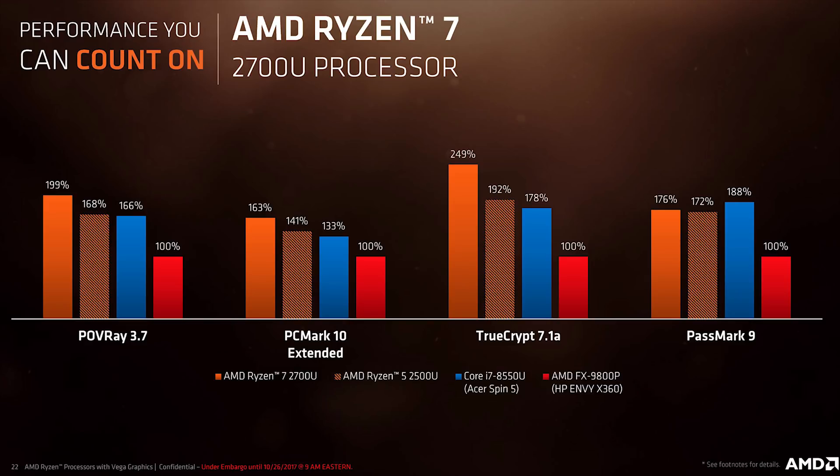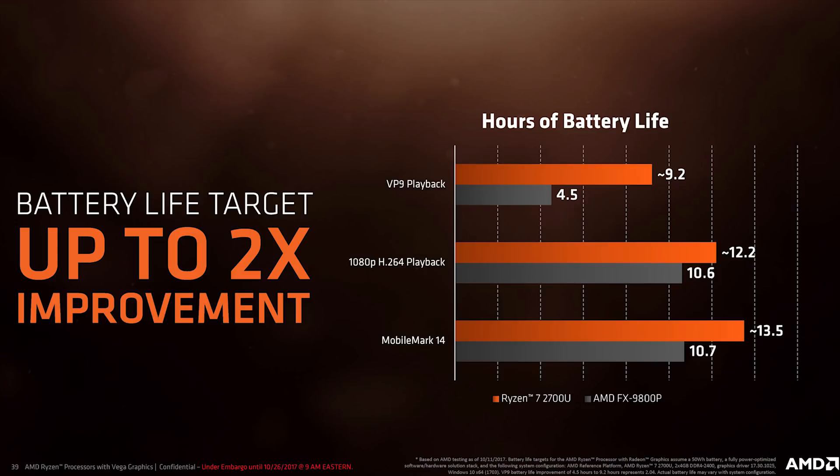These are synthetic benchmarks, and if history is any indication from testing Kaby Lake vs. Ryzen, real-world applications will be very tight. Battery life results also seem encouraging against the previous generation, though notably absent from the chart is any Intel processor comparison, and there's no mention of the systems used. One of the main problems with AMD's mobile processors has always been availability — announcements were made and products shown off, but actually finding them to buy was challenging, with many ending up as paper launches.